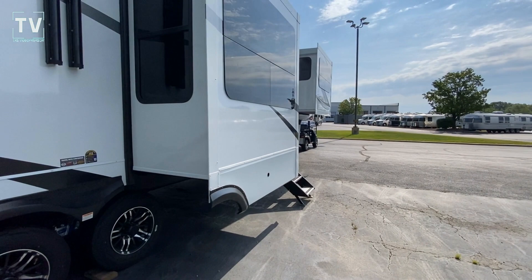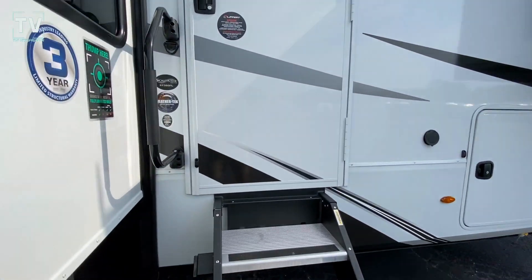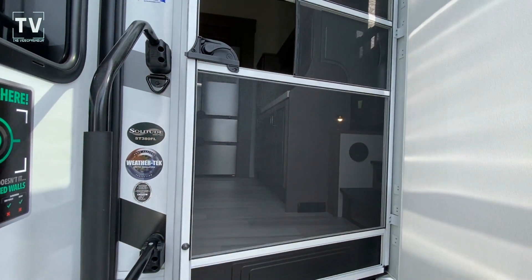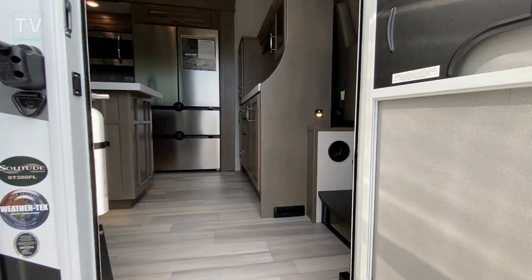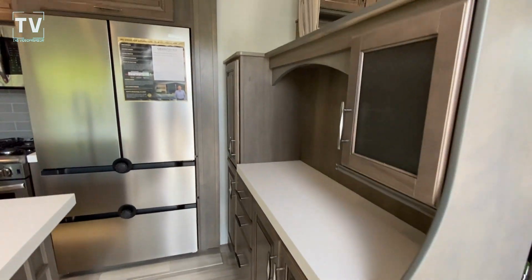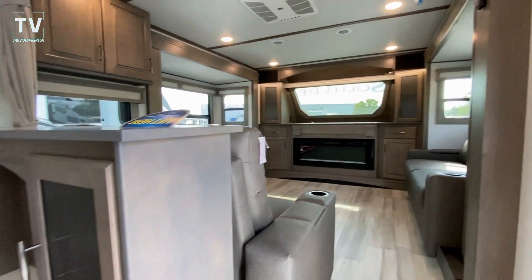That other video — I'll link below to that video of the 390. It's a beautiful, beautiful fifth wheel. And then this is beautiful as well. But inside, totally different. So let's get up inside. It's a center kitchen and then the front living. We'll get upstairs in a moment.